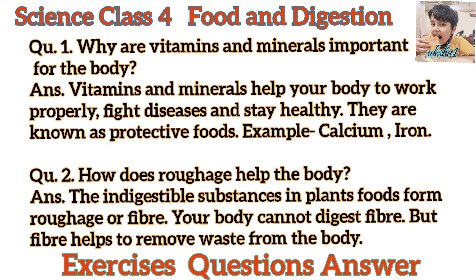Question 2. How does roughage help the body? Answer. The indigestible substances in plant foods form roughage, or fiber. Your body cannot digest fiber, but fiber helps to remove waste from the body.